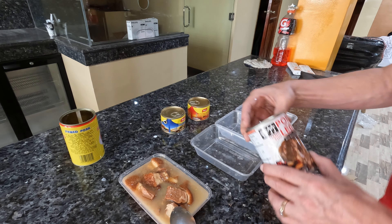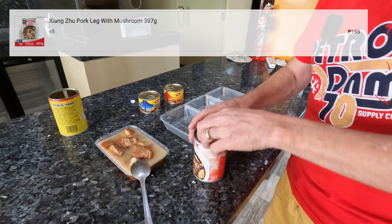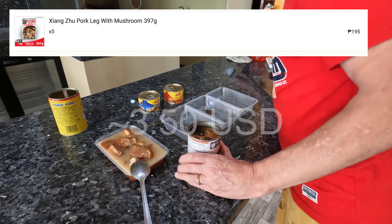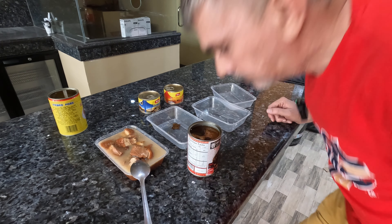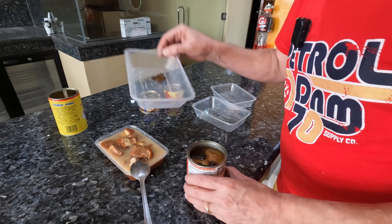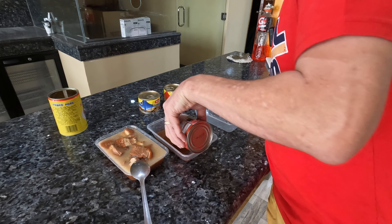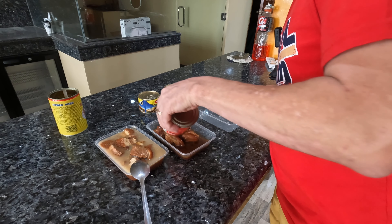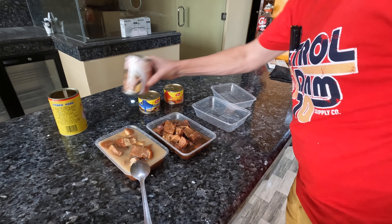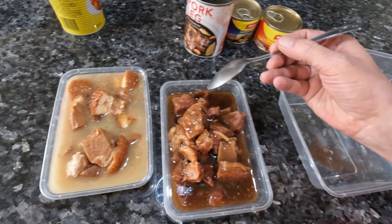Let's try this first can. It smells like pork and beans, I guess, is probably the best way to describe it. There's a lot of liquid in here. Once the liquid's out the can's basically empty, but you can see there are actually pretty good-sized chunks of pork. That's good protein right there. That was the stewed pork from China.